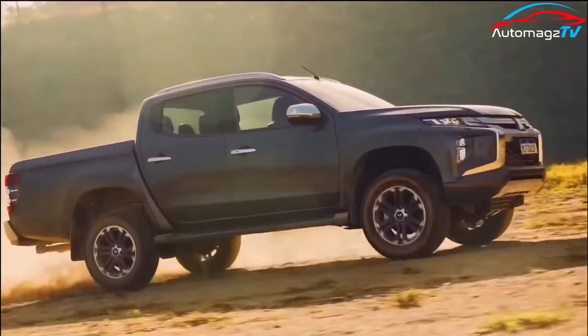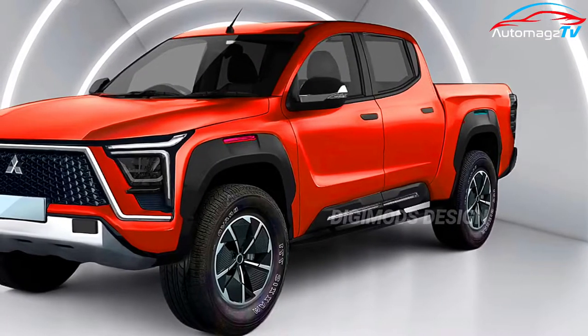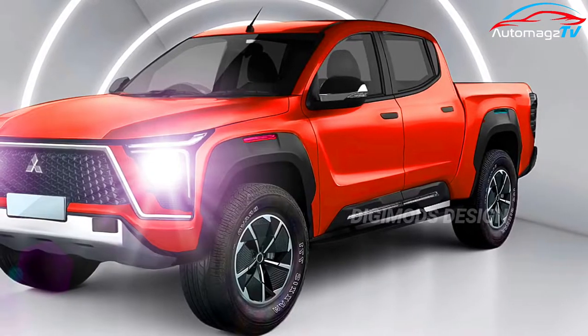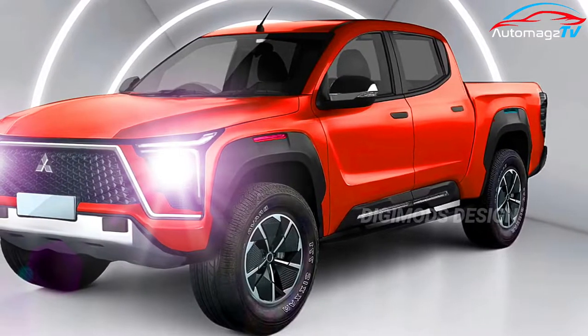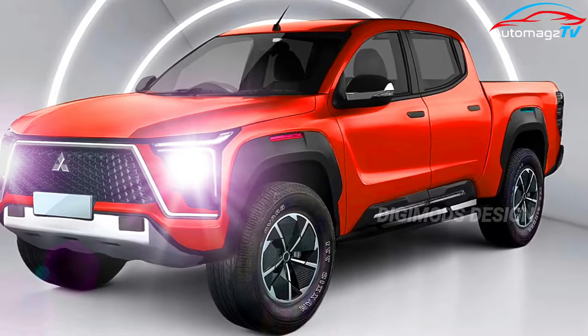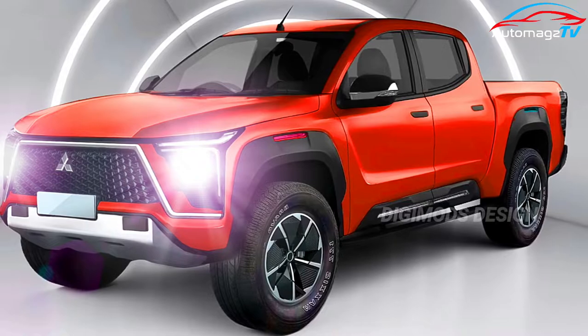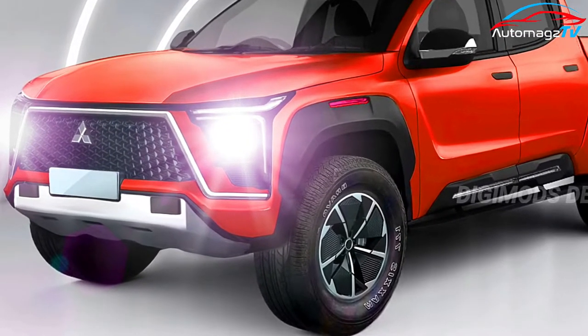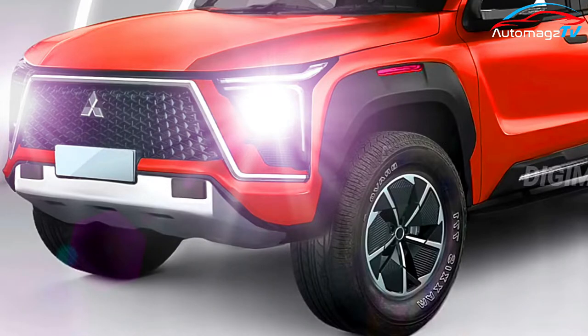The 2020 Mitsubishi L200 is shaping up to be a more mature and capable pickup. We can see a curved chest front bumper and a rounded hood. These give the truck a softer appearance, but the L200 is still pretty rugged as it sports pronounced fender flares.